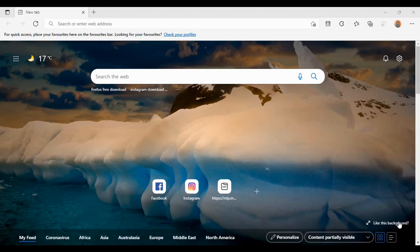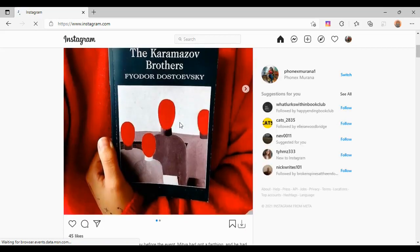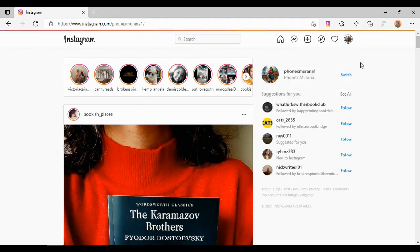Hi guys, welcome back to Instagram. In this tutorial, I will open my Instagram account and show you how to post, upload, and publish content.